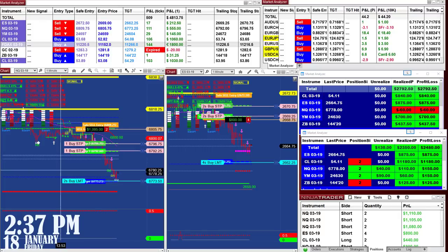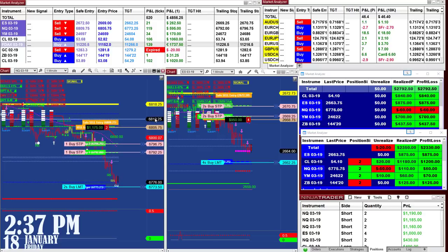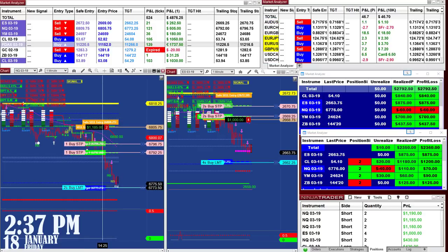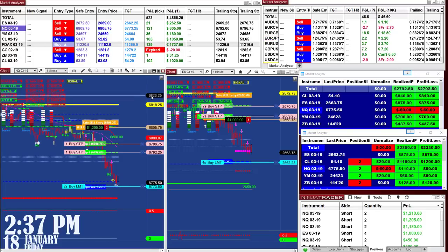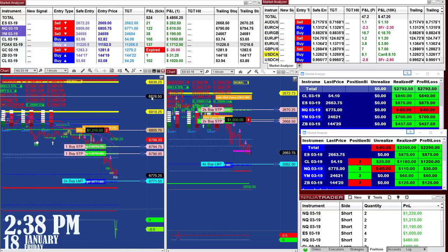Right now it's 2:37 PM. On the NASDAQ, we missed hitting the target by a couple of ticks. You can also configure the auto trade to place the target two, three, or five ticks before the actual target if you want. Or you can leave it right at the target. Look at this - now as we are trying to hit the target, the system has expanded by itself and now we have 71.50.